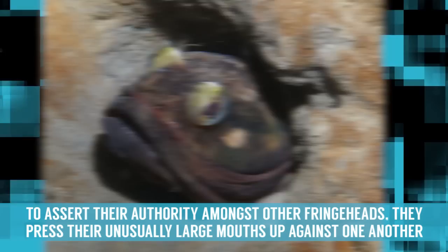To assert their authority amongst other fringeheads, they press their unusually large mouths up against one another in a motion that resembles kissing.